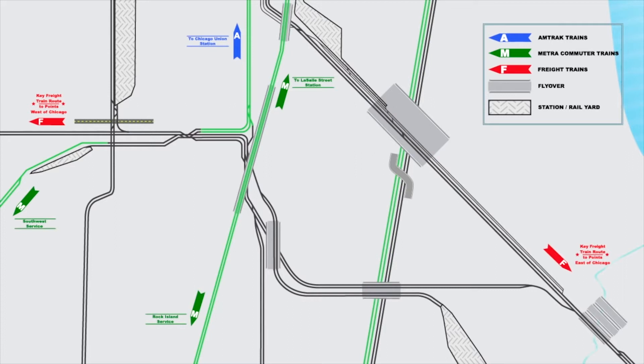The proposed 75th Street Corridor Improvement Project, or CIP, is actually a set of improvements that each address fundamental problems within an area where eight separate rail lines intersect. This major infrastructure program includes constructing a second main track for Metra's Southwest service, and constructing a road-grade separation of 71st Street and the CSX freight line.